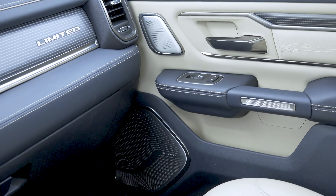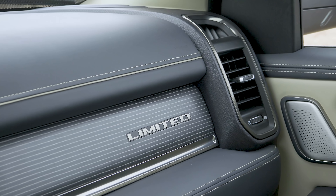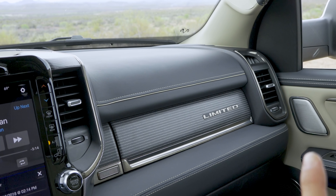Taking a closer look at the front doors, we can see more of that real wood trim with lines in it, stitching below, and the front and rear doors have a leather coating in this particular trim. The front speaker grills are laser-cut stainless steel — you can see that pattern in both the top and bottom speaker grills.